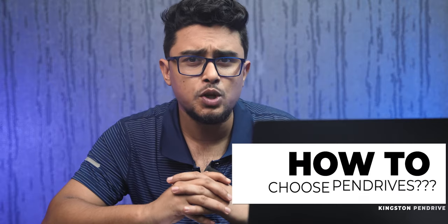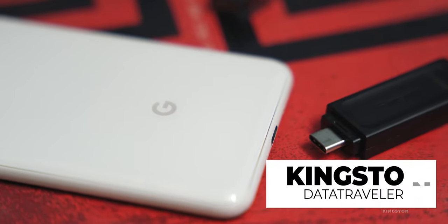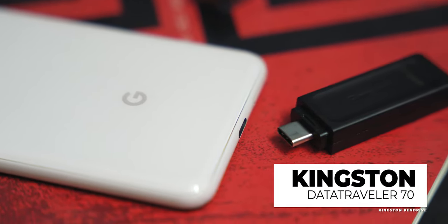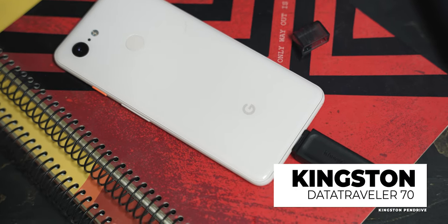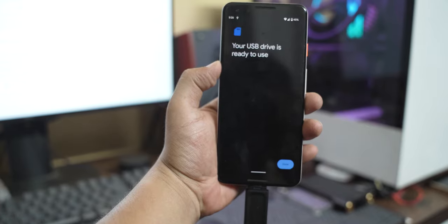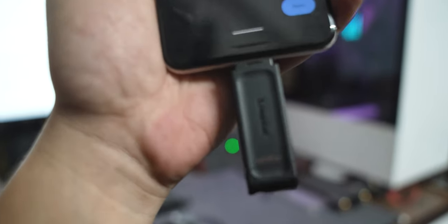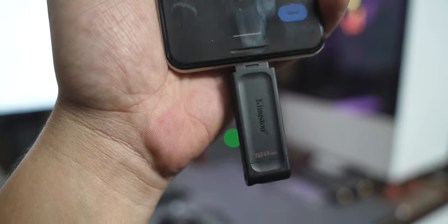There is a pen drive that connects directly to your phone. Kingston's Data Traveler 70 is a 128 GB pen drive with a Type-C connector. You can plug it directly into a laptop's Type-C port, or if your mobile has Type-C you can plug it in directly, enabling OTG functionality — which is a really handy feature.